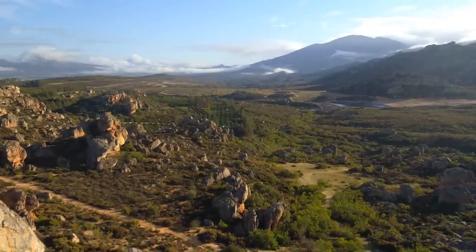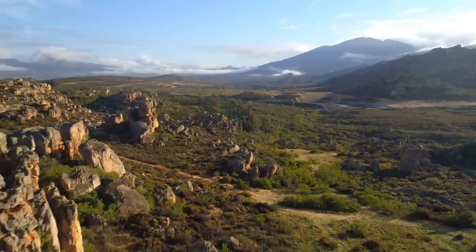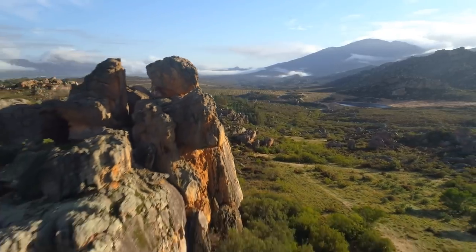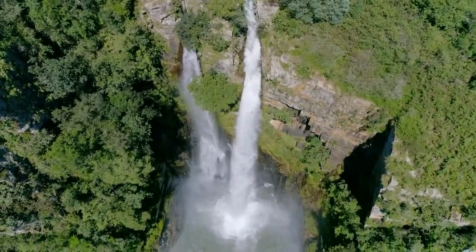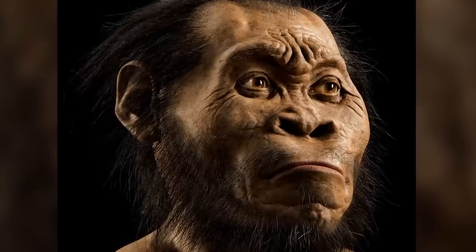Along the way, we will examine where and how this hominid lived, and what it looked like based on the fossil finds known to science. Sit back and relax as we take you on a tour through time to explore the life and death of Homo naledi, the starman.